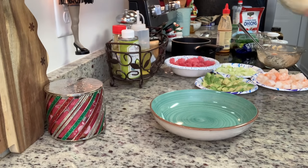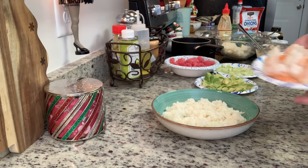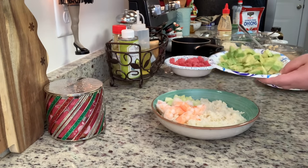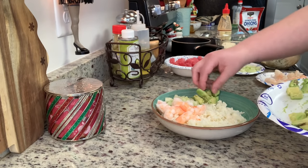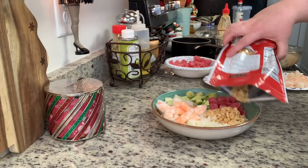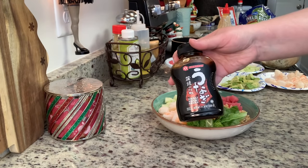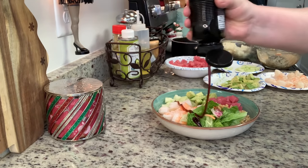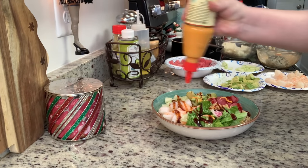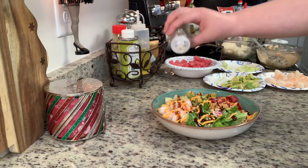Now I'm assembling the bowls, starting with mine. I lay down a bed of rice, add cooked shrimp I got on sale and cut in half, then diced cucumber and diced avocado. Next I add some of the diced ahi tuna, then fried onions for a nice crunch. I add some salad mix, then eel sauce — also called unagi or sushi sauce, available at Asian markets or Amazon — and sriracha mayo, finished with sesame seeds.